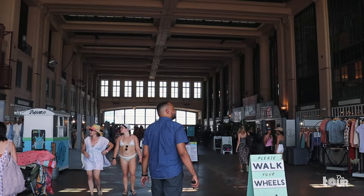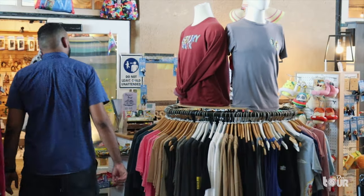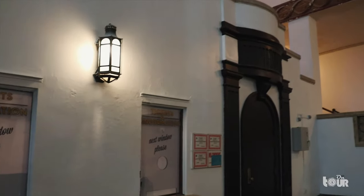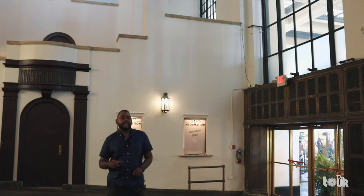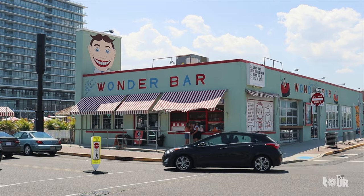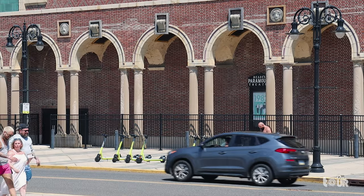Once we step inside, we see restaurants and shops filled with Asbury Park memorabilia, and of course, the convention hall. This is the reimagined Paramount Theater, one of the oldest landmarks in Asbury Park. In the early 1900s, New York City and Atlantic City created convention centers like Madison Square Garden. In order for Asbury Park to remain a competitive resort destination, it had to build a similar venue — it would eventually become the Paramount Theater, bringing new businesses and life to Asbury Park.